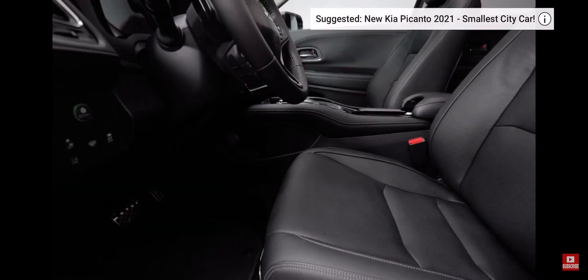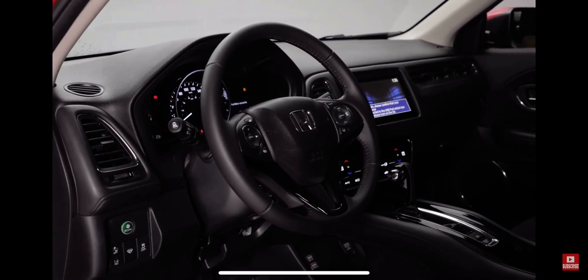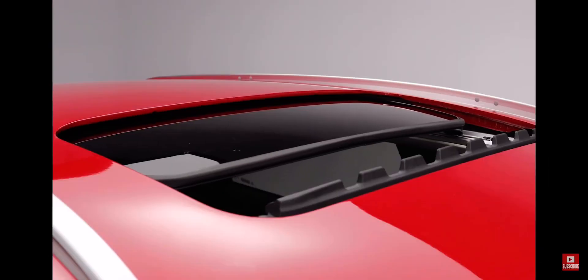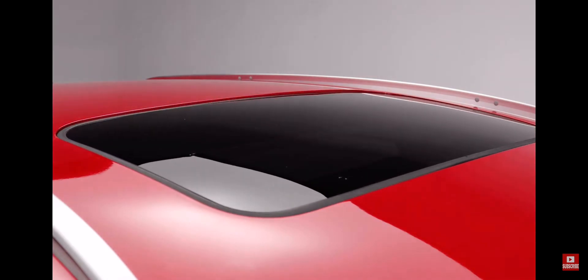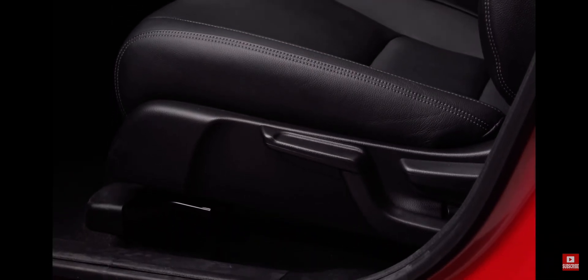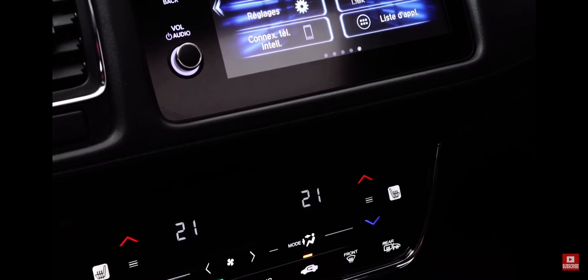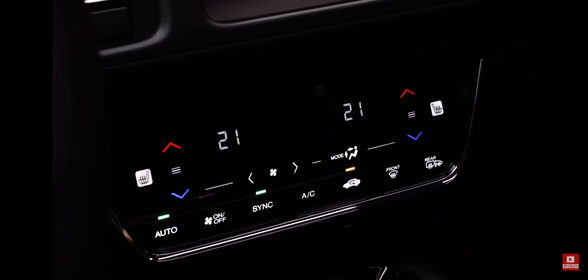Inside, you'll notice how roomy the HR-V is, with lots of head and leg room. The dashboard is sleek, well laid out, and easy to understand. The one-touch power moonroof lets in lots of natural light, and you can also choose to open it up or tilt it up. There's a six-way adjustable driver's seat, and both the driver's and front passenger seats are heated for those colder Canadian days. You also have dual-zone automatic climate control, plus speed-sensing variable intermittent wipers.